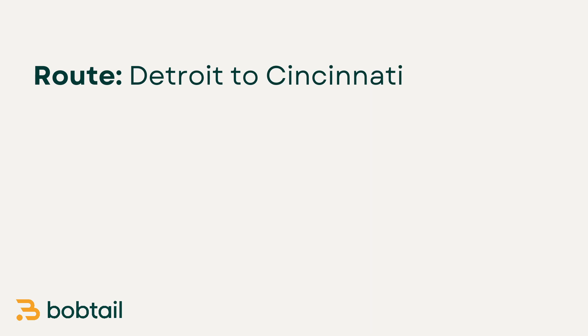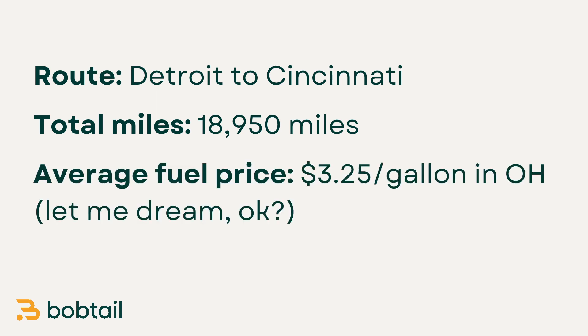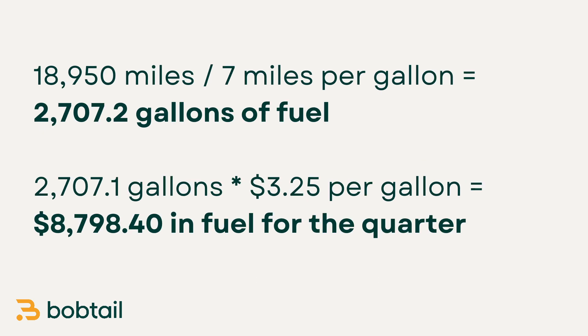Let's say you have a route from Detroit, Michigan to Cincinnati, Ohio and back three times a week. For the entire quarter, that means you're driving about 18,950 miles. And for simplicity's sake, let's say you always found the best fuel prices in Ohio at an average of $3.25 per gallon, and let's say you're getting seven miles to the gallon. That means you would spend $8,798.40 on 2,707.2 gallons of fuel.